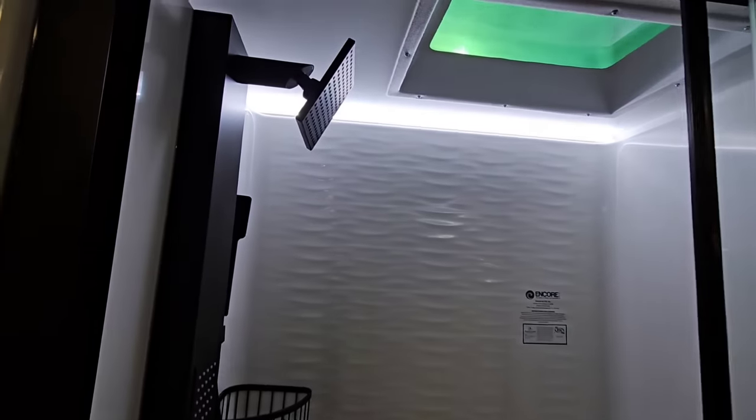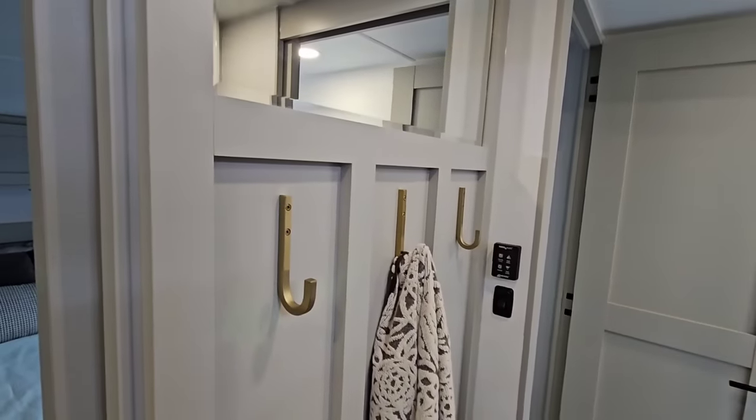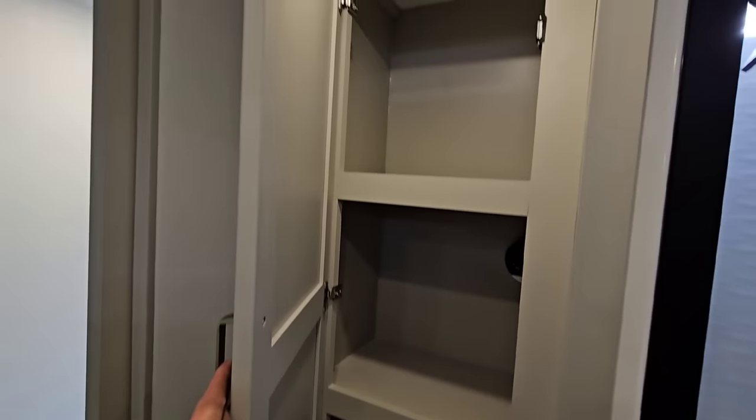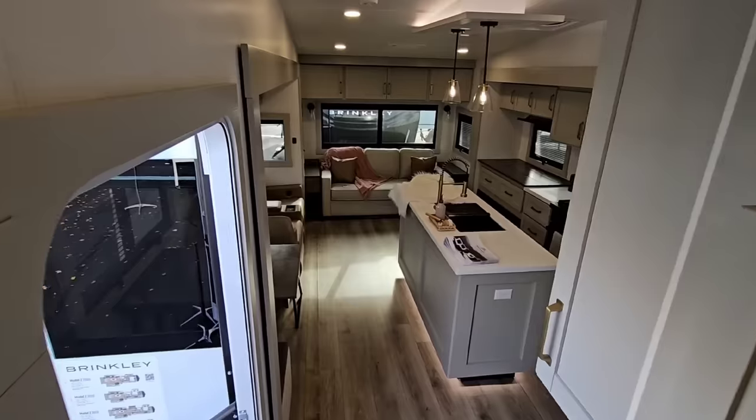There's a really nice Encore one-piece shower with a multi-head sprayer, a cornered porcelain foot-flush toilet, a spot for your towels and robes, a nice mirror above, and some more storage. They've just done a lot of things right in this unit with a heavy focus on ergonomics and making it a very livable space.